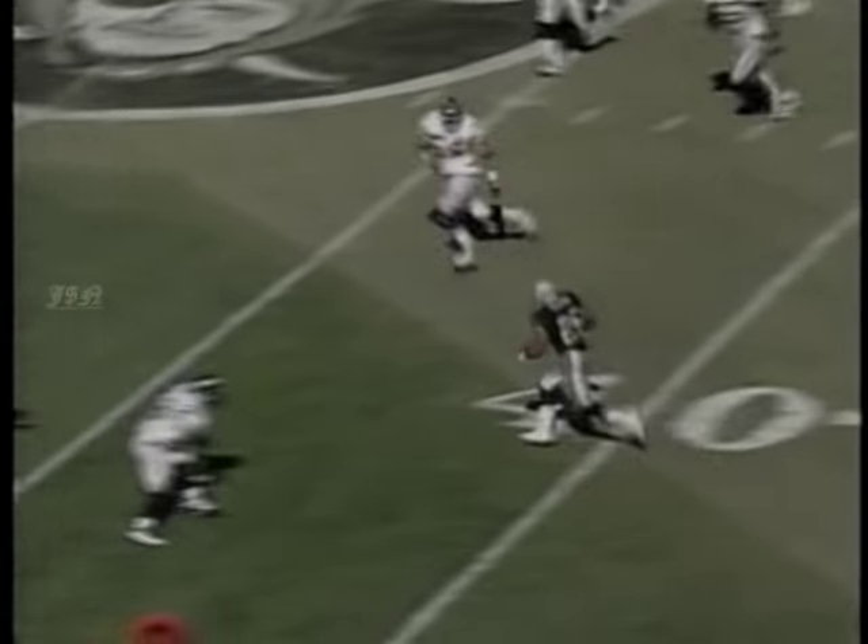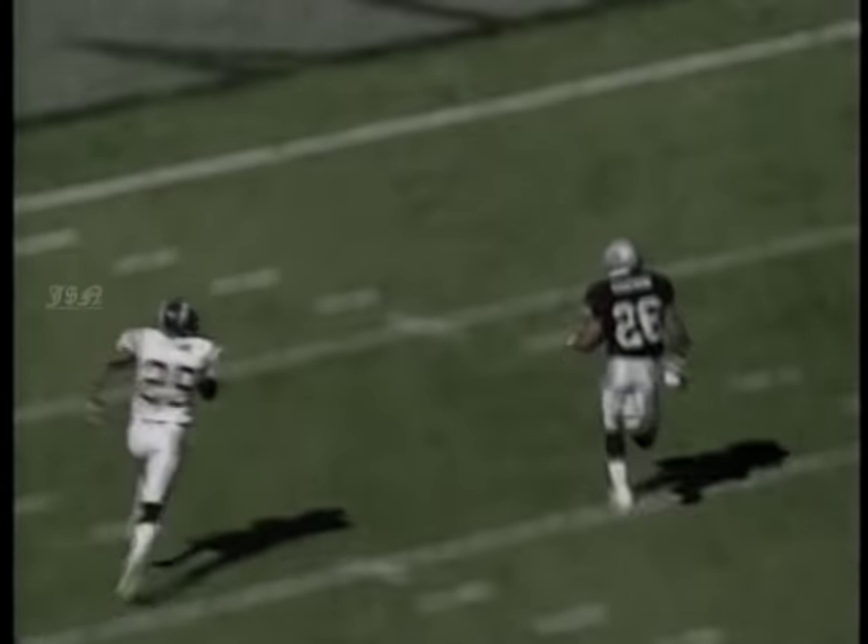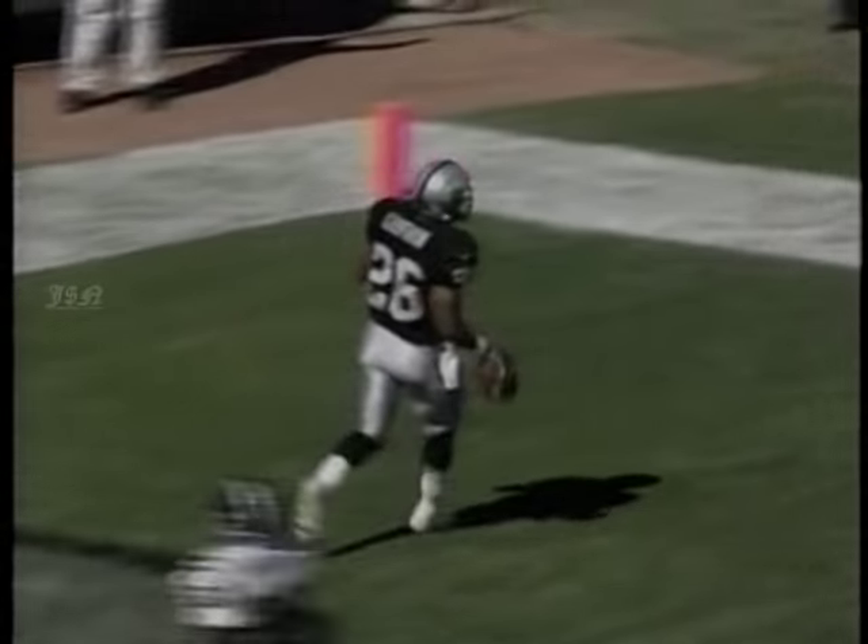Third and nine from the 30 for the Raiders. George to Napoleon Kaufman — kept the hand outside the vest, it's a breakaway. He's gone — 70 yards. And just like that, the Raiders have pulled to within 12 to 10.